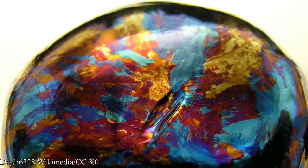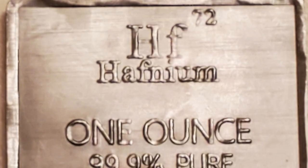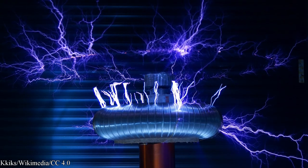However, a thin film of hafnium oxide can form on the surface of the metal, especially when heated. For the most part, hafnium is largely unaffected by water or air. However, hafnium dust is pyrophoric and can spontaneously combust in the air. Even static electricity can cause the hafnium dust to ignite.